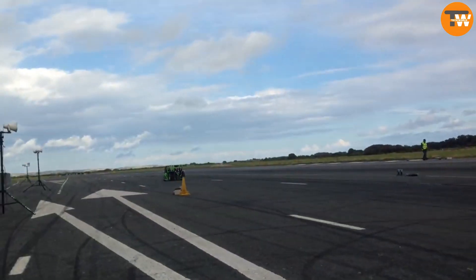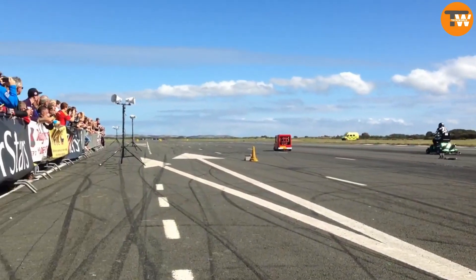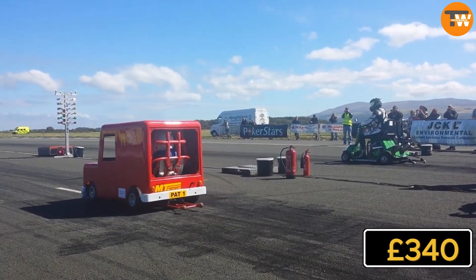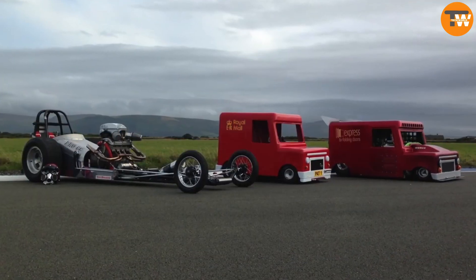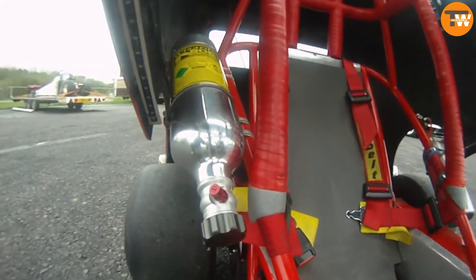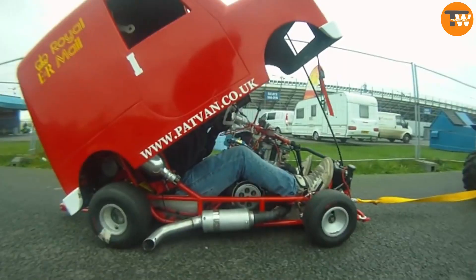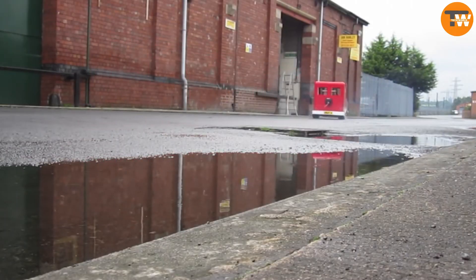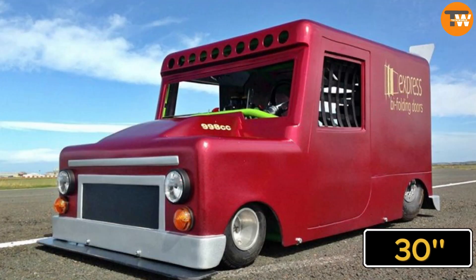This achievement didn't go unnoticed, especially among viewers in the UK. Originally, the van's body belonged to a coin-operated ride from the 1980s. It was purchased for 340 pounds on eBay by creators Tom Armitage and David Taylor, who then set out to modify it extensively. Their hard work paid off as they transformed the van into a speed demon. The project spanned two years and involved various modifications, with the finished model boasting a racing wheelbase, sleek tires, and a 30 cubic inch four-stroke engine.